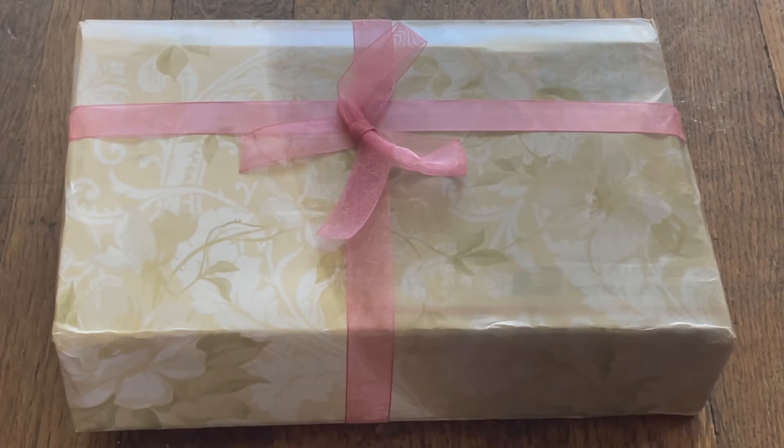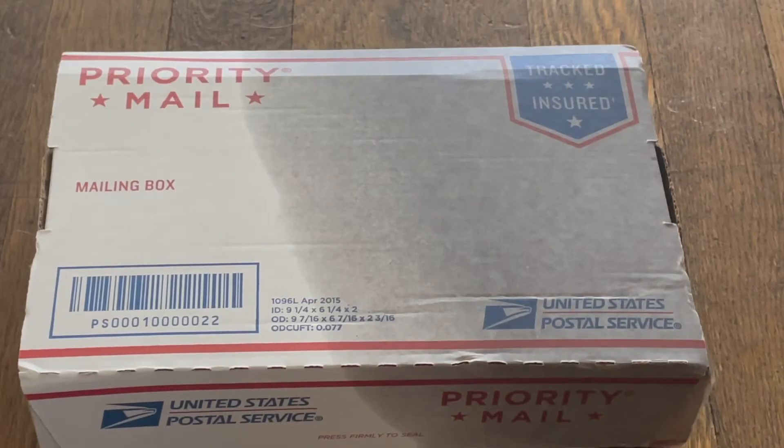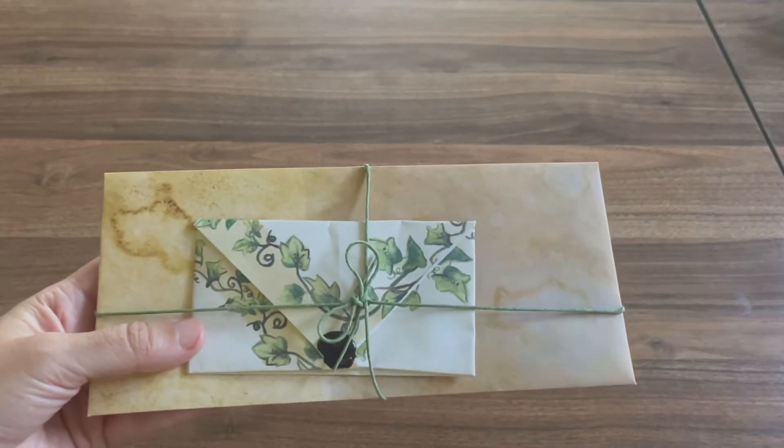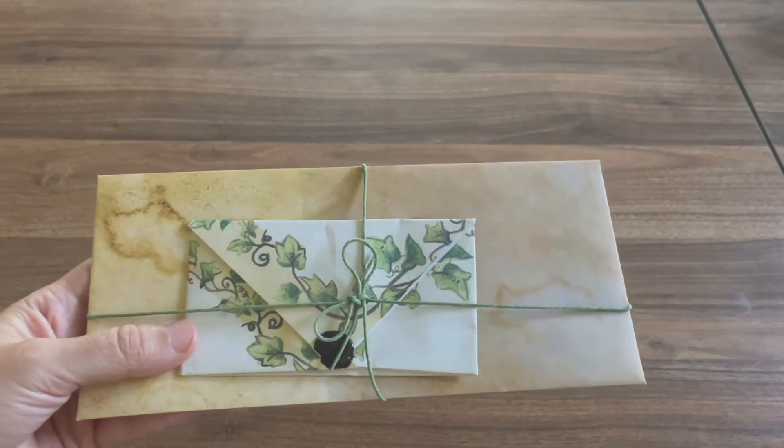I love that this is like opening a present. This box is definitely soaked. Let's open it up and see what it looks like inside. Let's empty it out and see what we got. On top we have the sheets with what's inside the box.